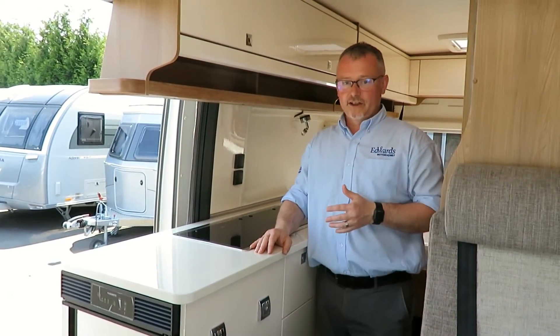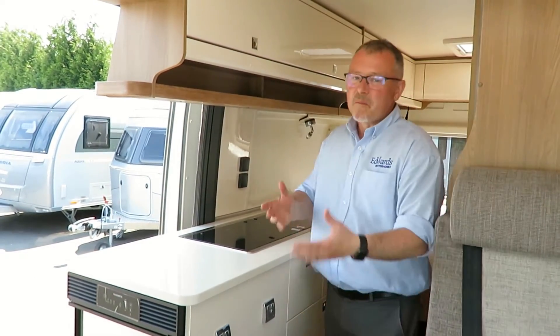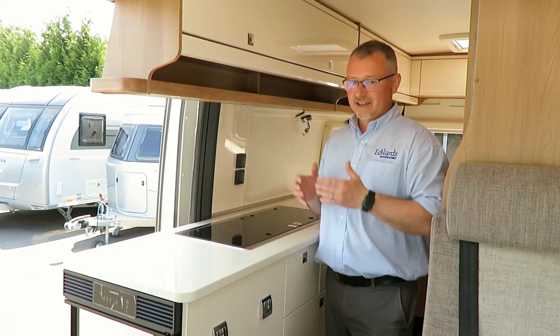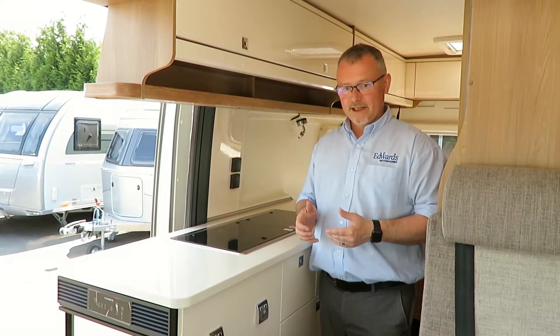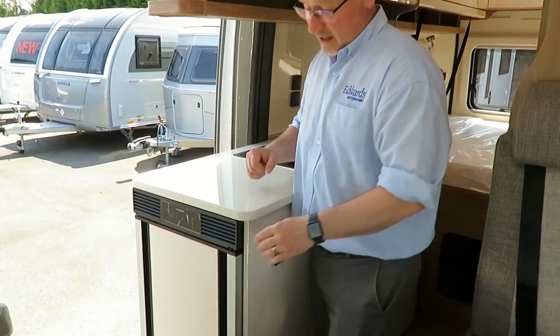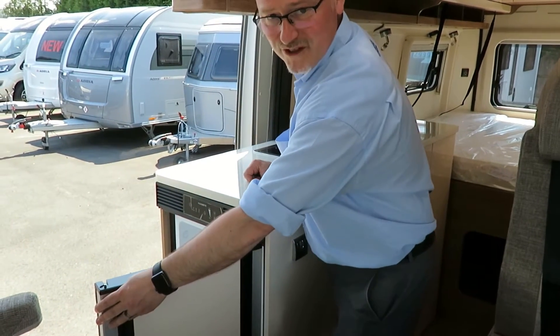If you need more work surface space while preparing a meal, there's the option of the table extender, but it's hard to think you could need more than what's already on offer — I've personally not come across this much work surface space in a van conversion. Hobby have also made the most of all the available space by putting the compressor fridge in the front of the habitation door for easy access, and you can open it from both sides.